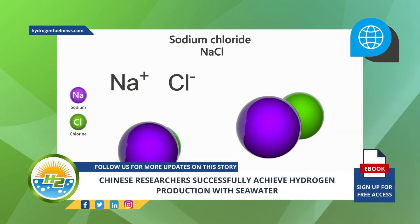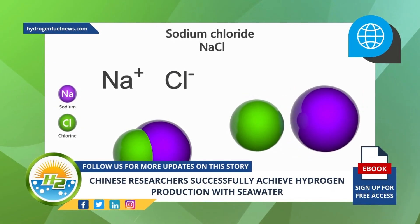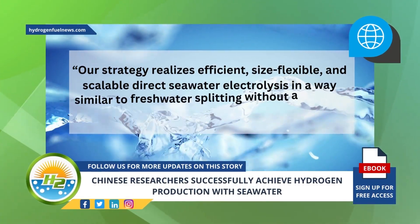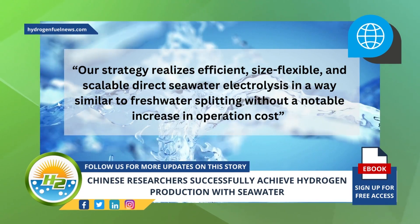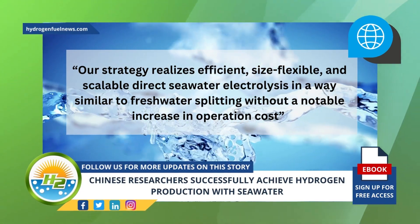Desalinating water requires energy, reducing the efficiency of hydrogen production. "Our strategy realizes efficient, size-flexible, and scalable direct seawater electrolysis, in a way similar to freshwater splitting without a notable increase in operation cost," explained the researcher in a media statement.